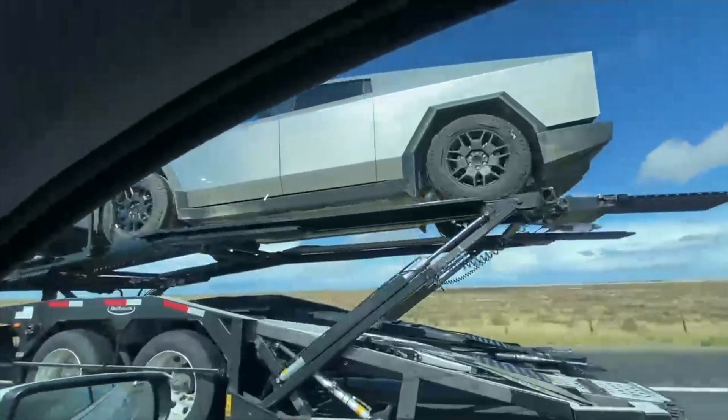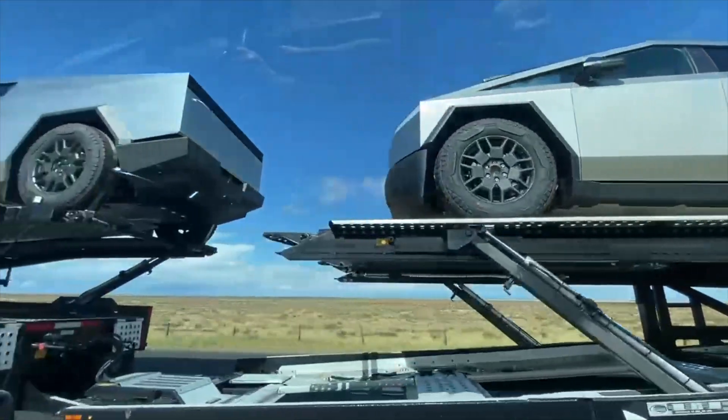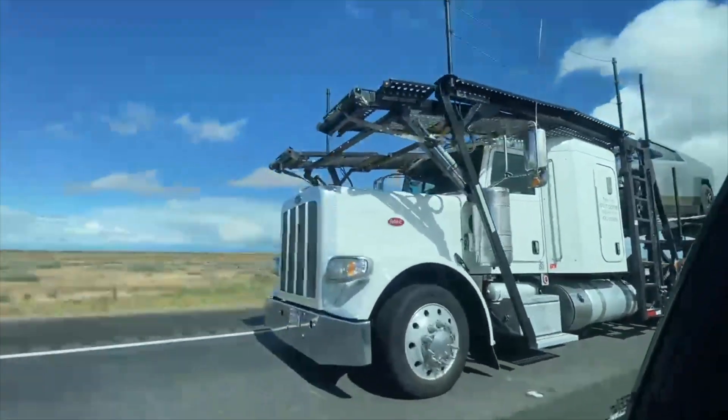One Cybertruck. Two Cybertrucks — or like how the light is reflecting on them. Three Cybertrucks. Bye bye.